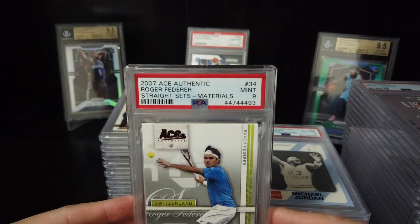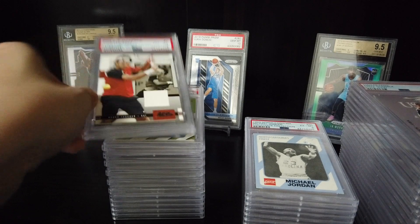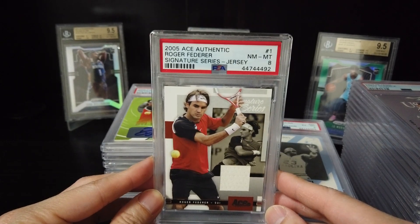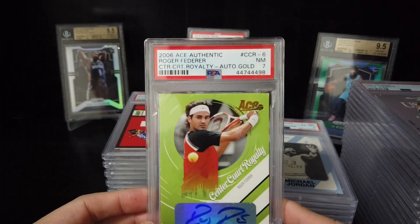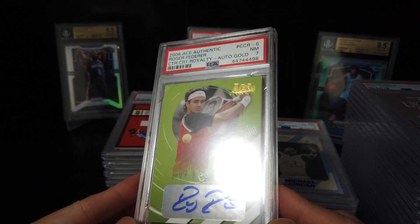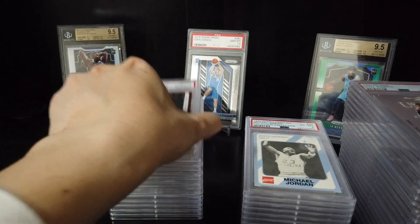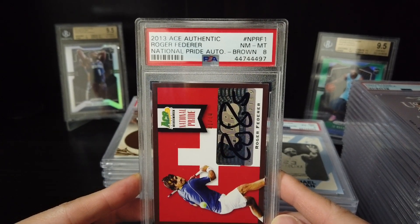2007 IS Authentic — 9. 2005 IS Authentic Roger Federer — 8. 2006 IS Authentic Roger Federer — this one only 7. Okay, I'll take it.